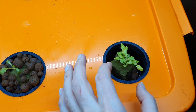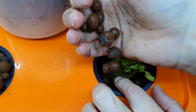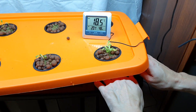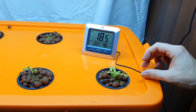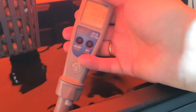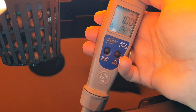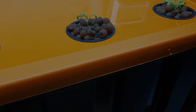The other half of the seedlings were planted in a Kratky system in our bedroom. We placed a probe into the water to measure the water temperature. The room temperature in the bedroom is between 18 to 19 degrees at night. The EC for this group is also around 1, and we did not adjust the pH, but from experience we know it will be around 7. Later we increased the EC to about 1.2 for both groups.